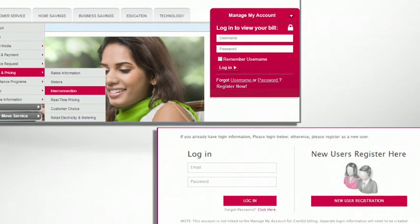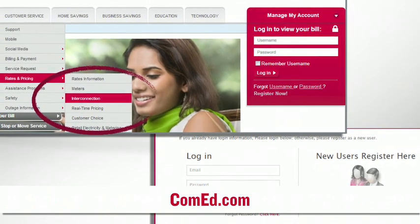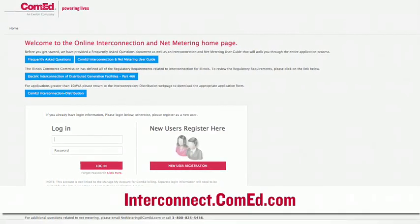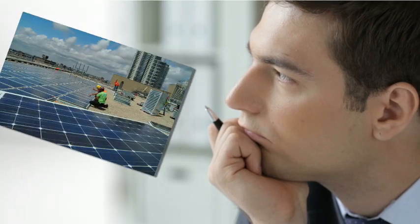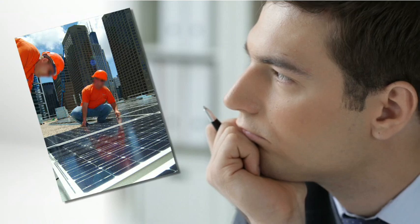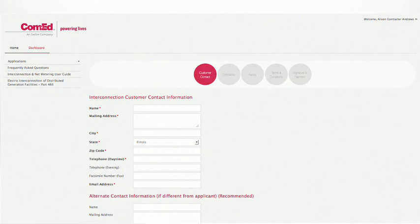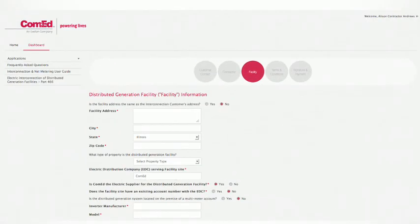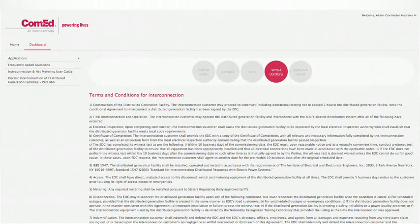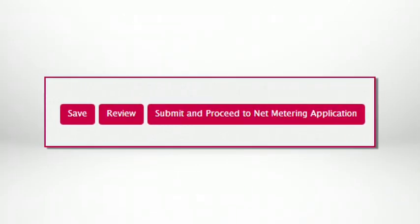This new online tool is available through ComEd's interconnection pages at ComEd.com, or directly via interconnect.ComEd.com. Customers who are planning to install distributed generation and would like to interconnect to the grid or establish a net metering billing arrangement simply visit this website and establish an account, enter their customer contact information, provide information about their distributed generation system, review terms and conditions of service, print a coupon to pay via check, and submit their application.